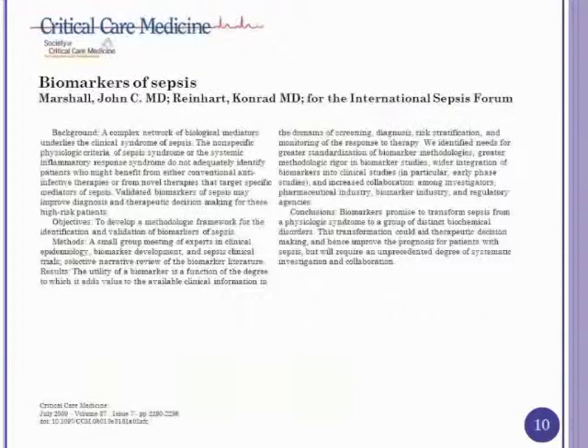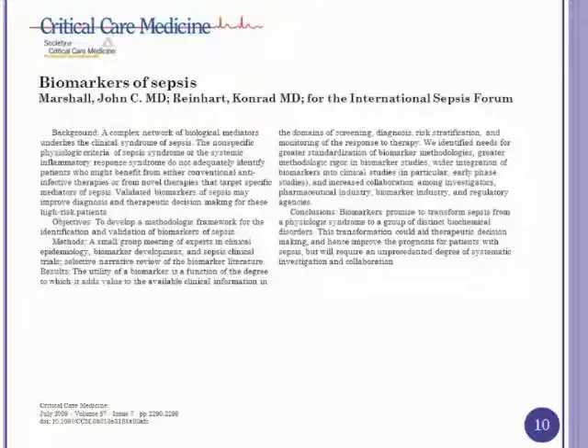An article by John Marshall published in 2009 addressed biomarkers in general for sepsis. His points: biomarkers are commonly used in other diseases — D-dimer, BNP, cardiac enzymes — and diagnosis of sepsis is very nonspecific, requiring only two SIRS criteria plus suspected infection. In the medical ICU, it's very hard to distinguish SIRS from infection. Clinically, we are not very good at making the diagnosis of sepsis. Importantly, one of sepsis's key features is that it's one of our most treatable diseases — optimal care makes a huge difference in outcomes.